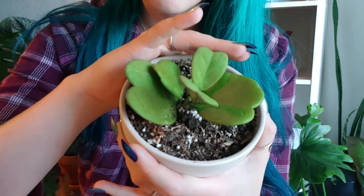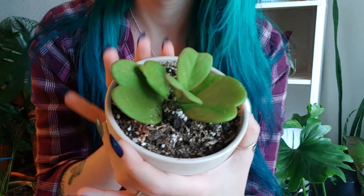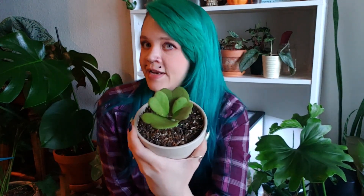This next one is a Hoya Cariae and this one is the one that has like a quilted shape to the leaf. See how it has that veining there? It was more obvious on some of its older leaves, but I think I over watered it and did lose a good portion of this plant, but it's doing all right now.